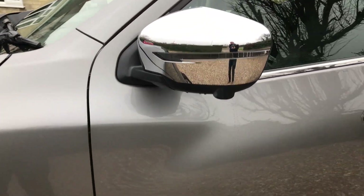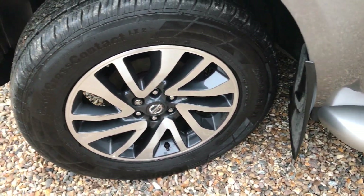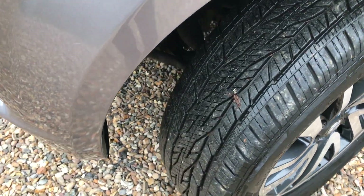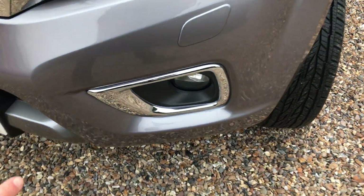Again chrome mirror, side steps, perfect alloy and virtually brand new tyre, and again little chrome inserts.